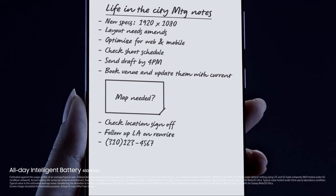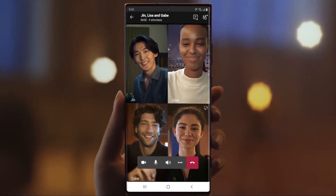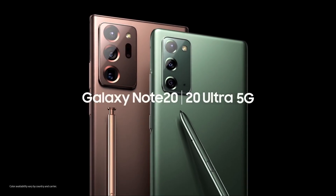This is not like any phone you've had — in fact, it's anything but. This is the ultimate power phone: the power to work and the power to play. This is Samsung Galaxy Note20 and Note20 Ultra.